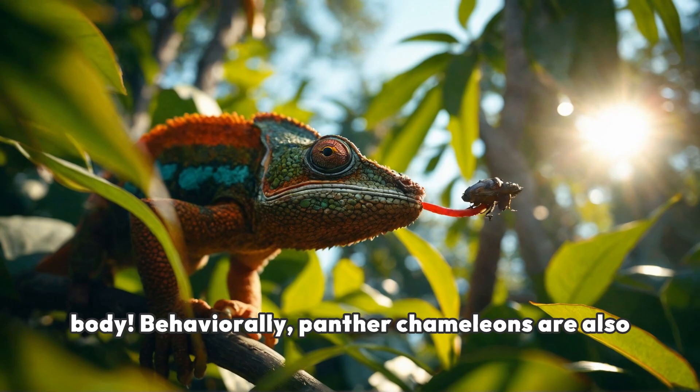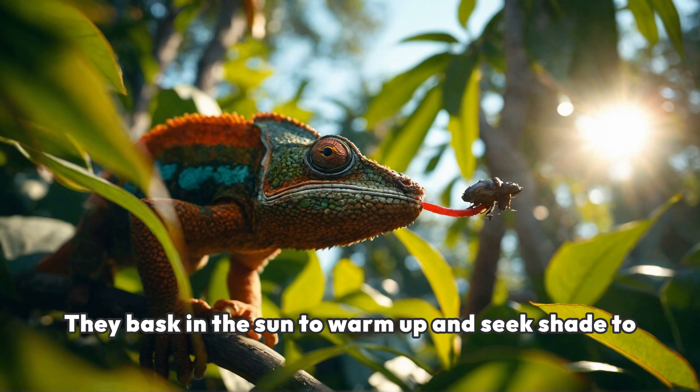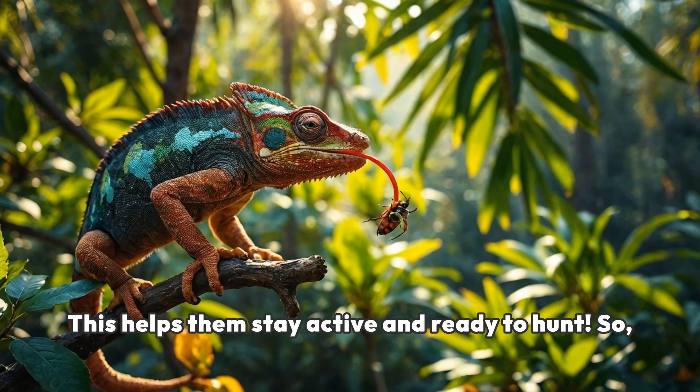Behaviorally, panther chameleons are also very good at regulating their body temperature. They bask in the sun to warm up and seek shade to cool down. This helps them stay active and ready to hunt.